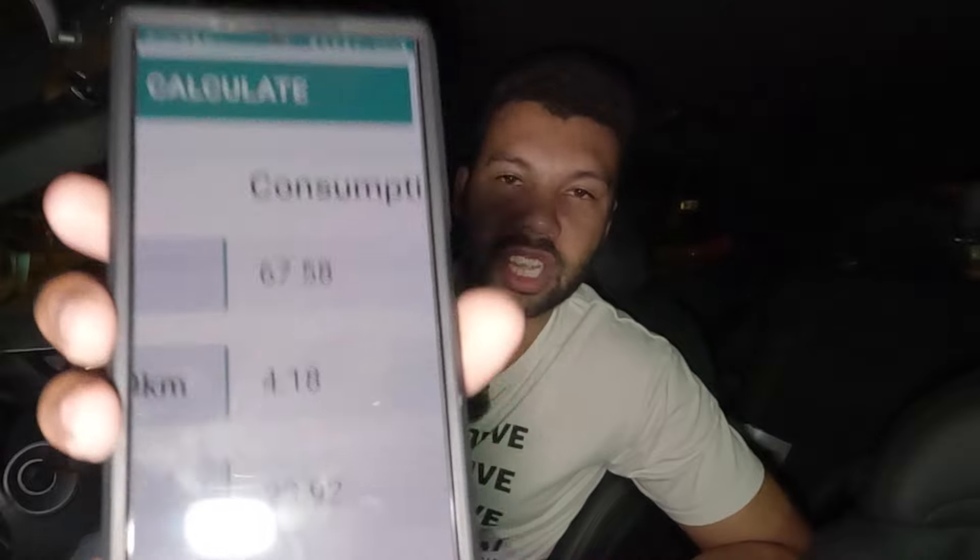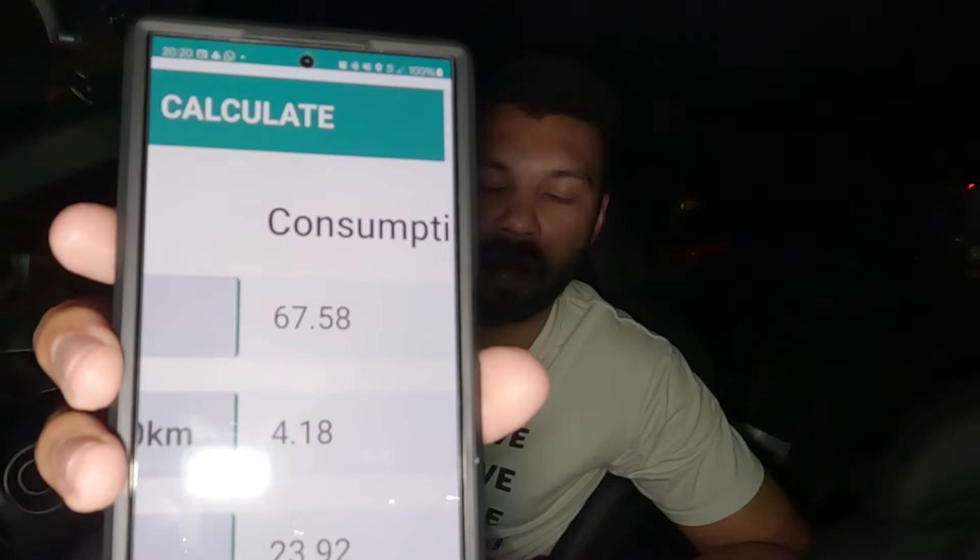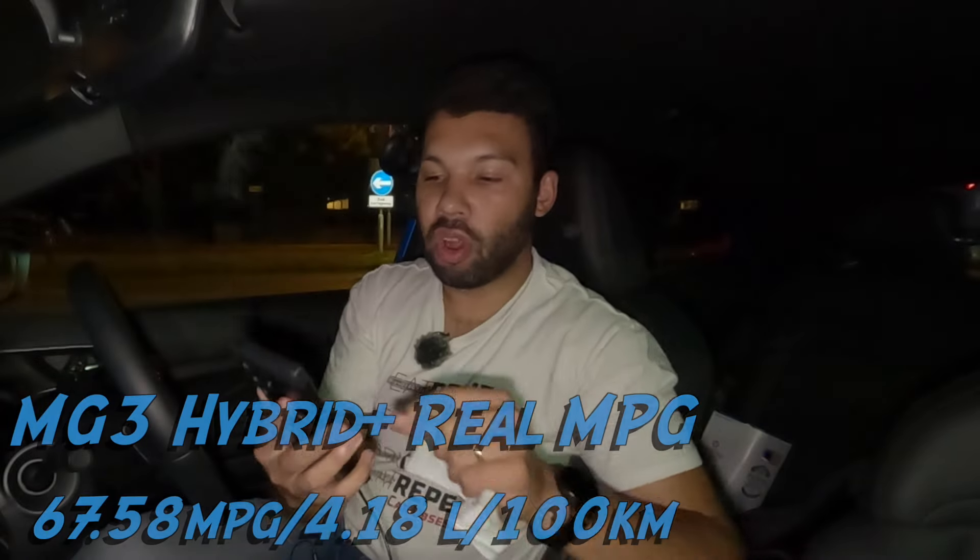Now the Suzuki did 70.99mpg, so basically 71. The MG3 Hybrid Plus did it in 67.58mpg. So not a lot in it, but the Suzuki is the winner.